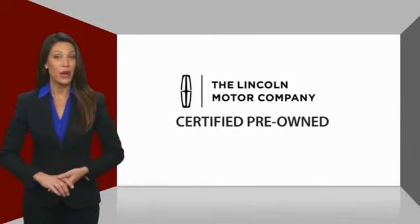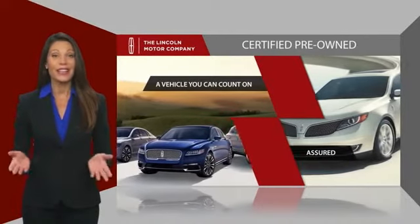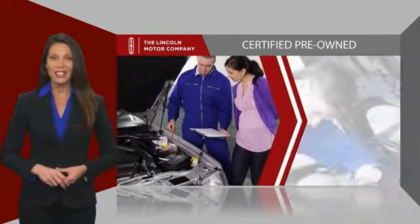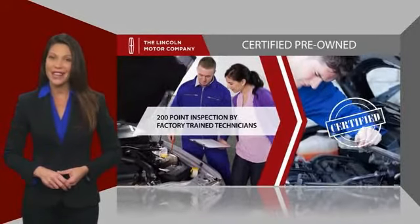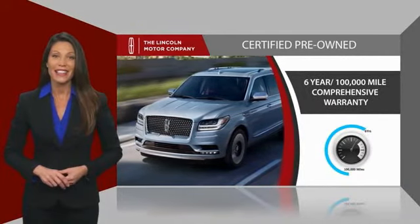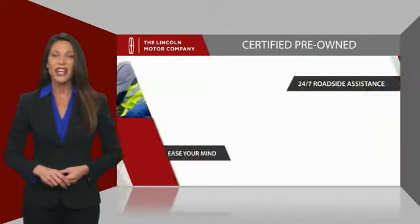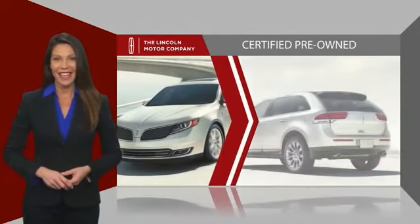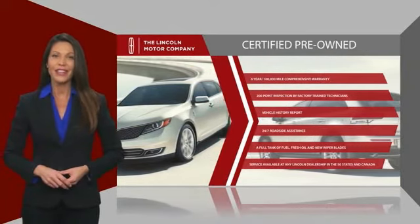With Lincoln Certified Pre-Owned Vehicles, you can rest assured that you're getting a vehicle you can count on. All Lincoln Certified Vehicles go through a thorough inspection by factory trained technicians and come with a comprehensive warranty. And just to ease your mind, they also provide 24-7 roadside assistance. Check out your local Lincoln dealer today to find out all the other benefits buying a Lincoln Certified Vehicle can offer you.